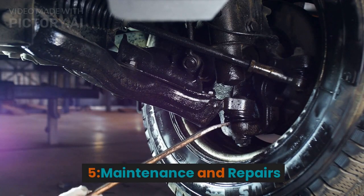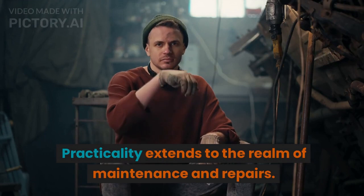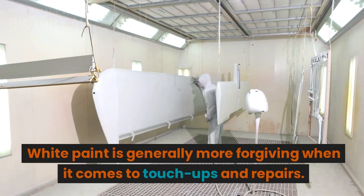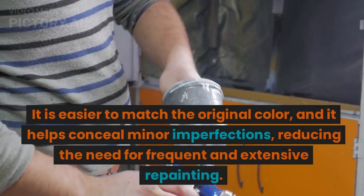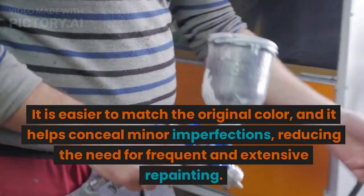5. Maintenance and repairs. Practicality extends to the realm of maintenance and repairs. White paint is generally more forgiving when it comes to touch-ups and repairs. It is easier to match the original color, and it helps conceal minor imperfections, reducing the need for frequent and extensive repainting.